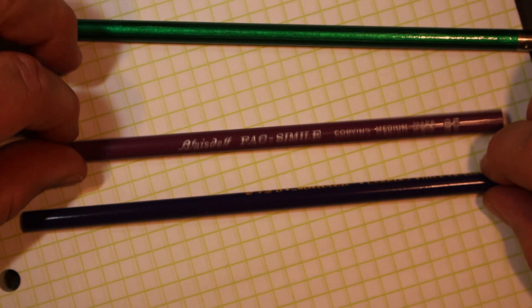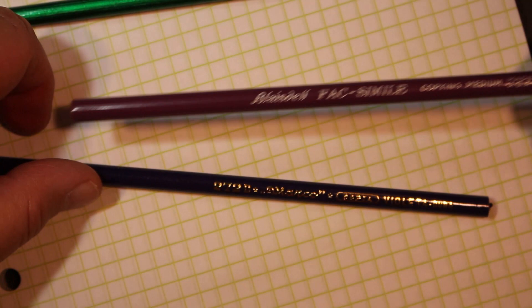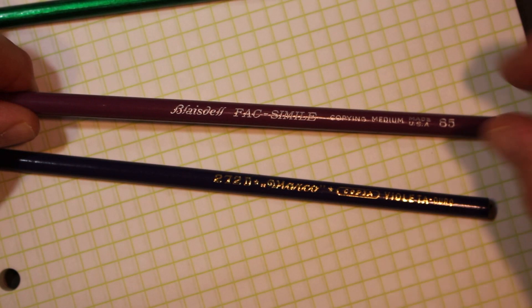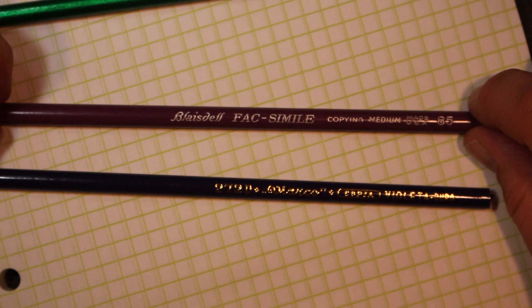I want to say thank you very much to my pencil pal Davnet, who sent me these two copying pencils. One of them is vintage — this one here is from the Blaisdell Pencil Company, which I believe was in Philadelphia. I want to say they merged with Eagle, or Eagle bought them. Their copying pencil was called a Facsimile, which I find interesting because eventually we came up with a facsimile machine — better known as a fax machine — which was a way of transmitting images over a phone line.